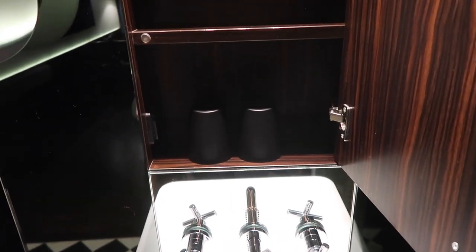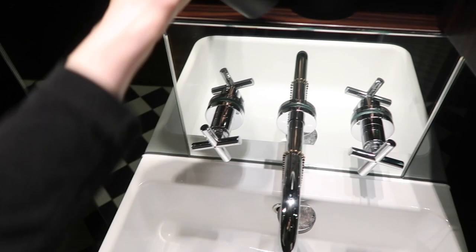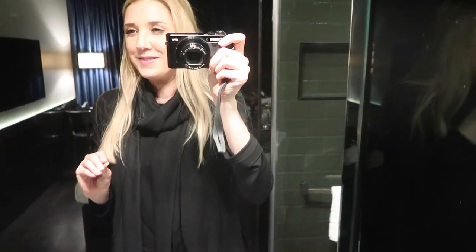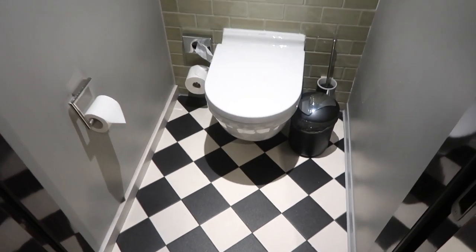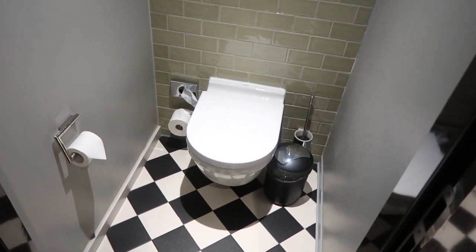There's not much counter space to put anything by the sink, which is a little disappointing. But there's a mirror — and just when I was complaining, there's a hidden cupboard behind it, which is helpful. There are also some plastic cups. There's a magnifying mirror too. As for the toilet, it's in a separate little room — a windowless but private space, which is nice.